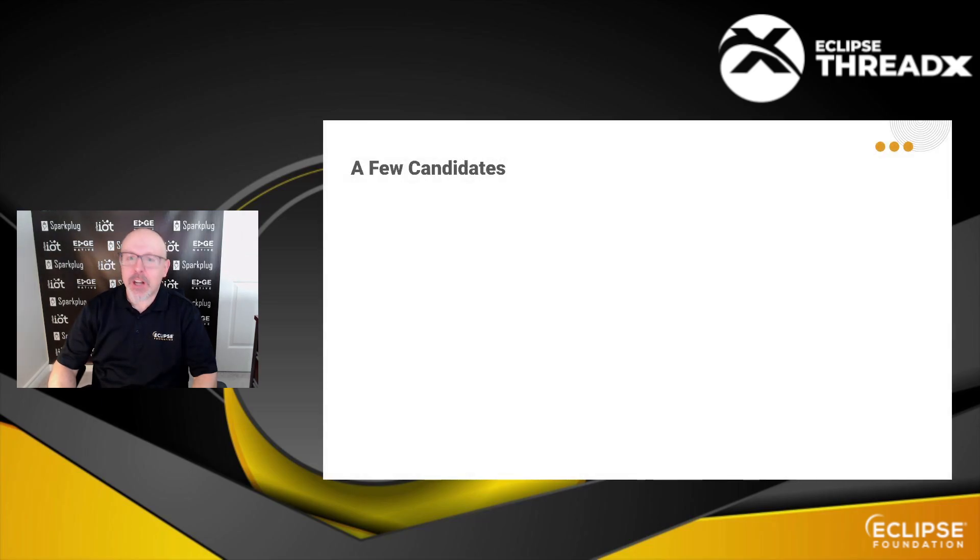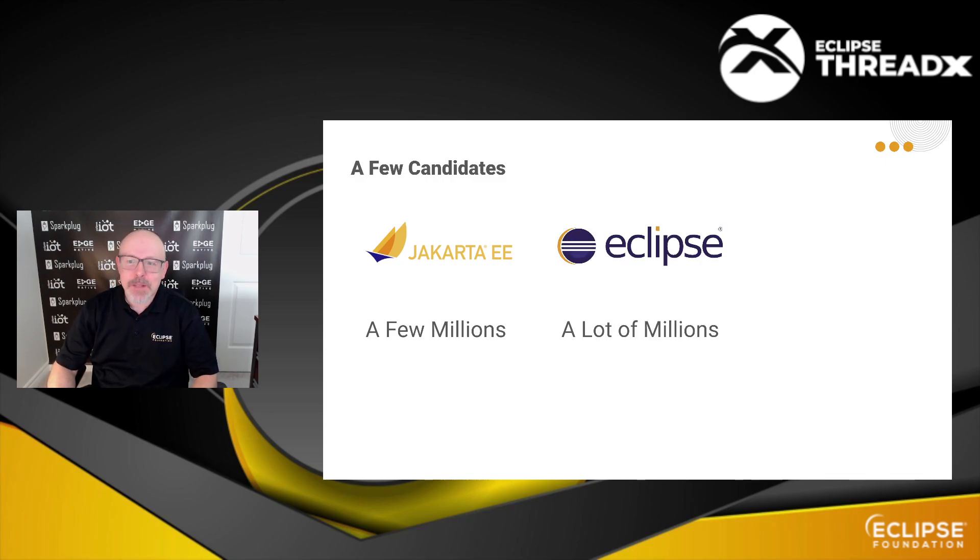Well, maybe you would say Jakarta EE, which is very popular. But even with the tons of servers running it, that's barely a few million copies in the wild at this point in time. Some other people would say maybe Eclipse IDE, and Eclipse IDE is downloaded six million times a year, so of course it's bound to have millions of copies in the wild. But even that is a bit on the low side, I would say.